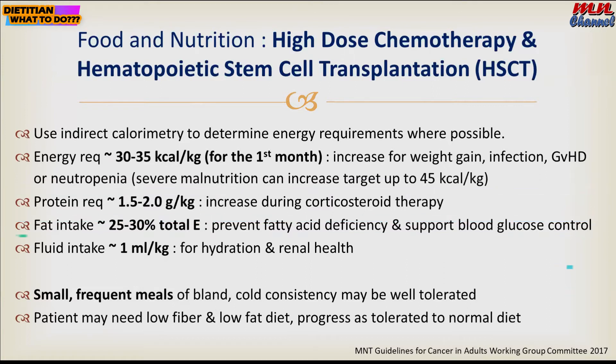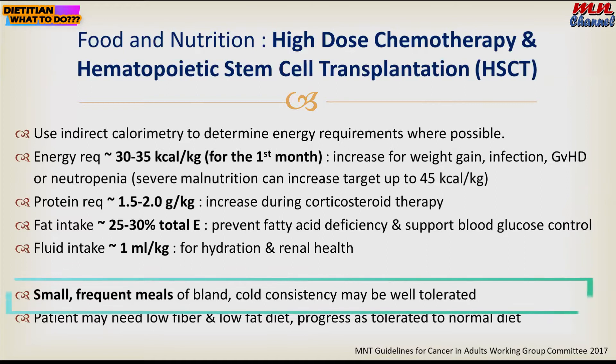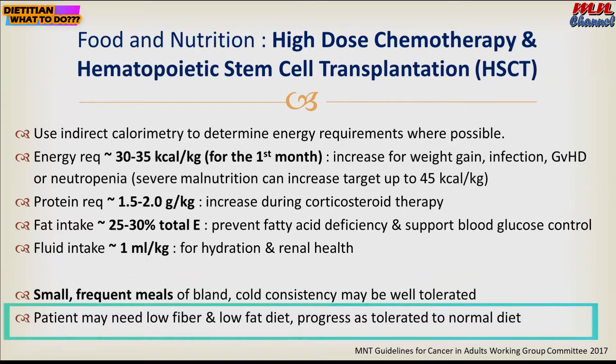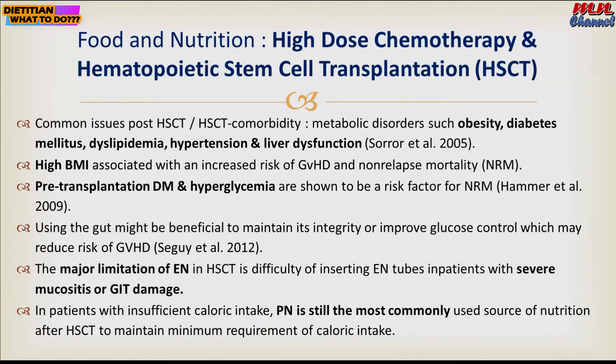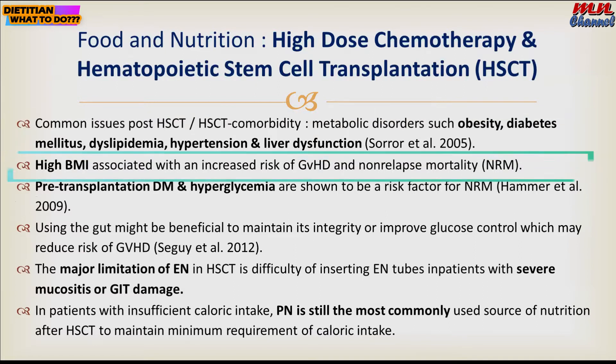Adequate fluid intake is important for hydration and renal health. These patients usually tolerate small and frequent meals of soft or whole consistency, and then you can progress the diet to a normal diet as the patient tolerates. Common issues for patients on hematopoietic stem cell transplant include obesity and diabetes.